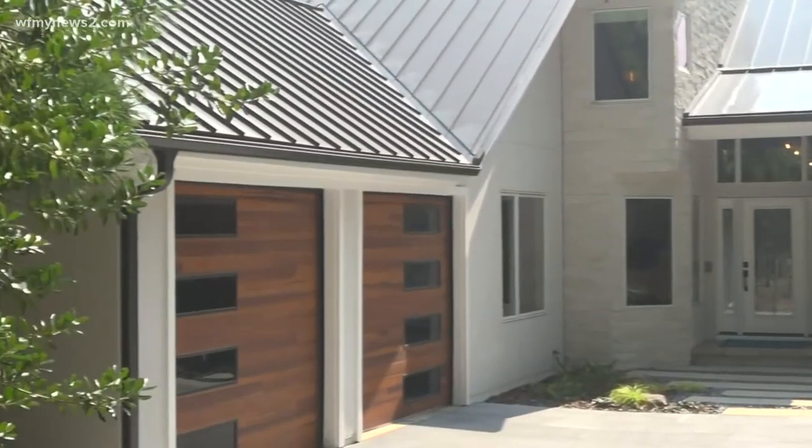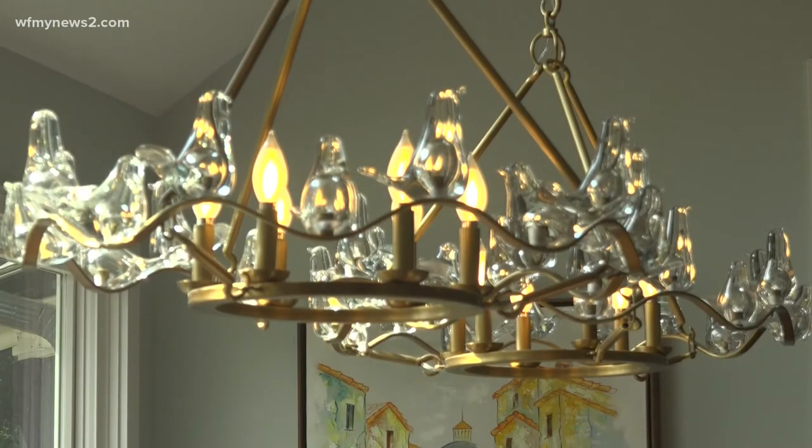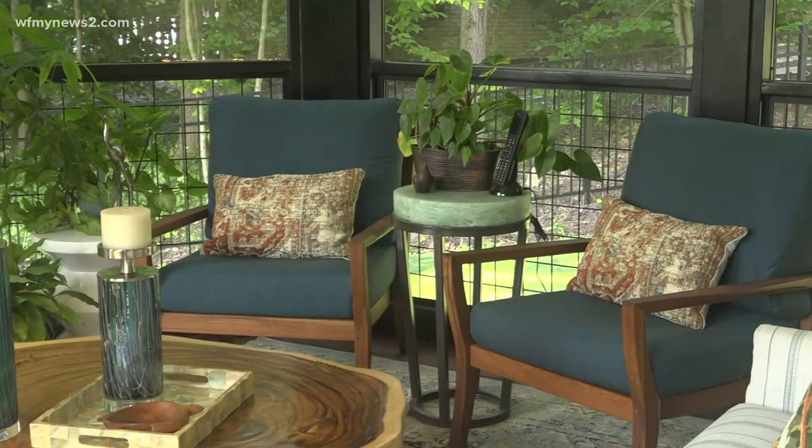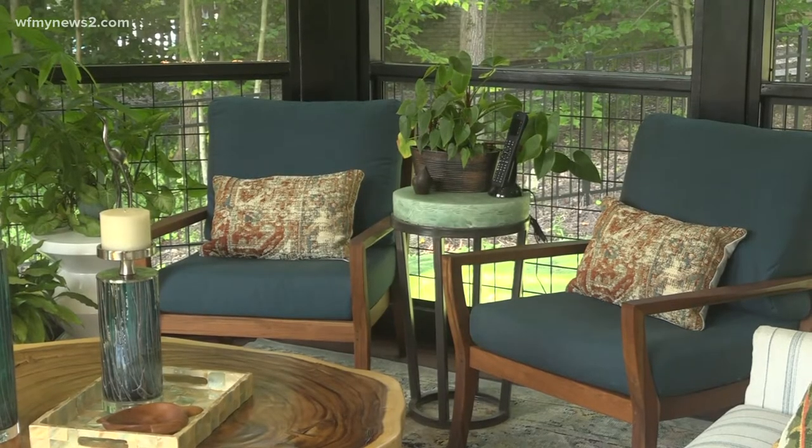Walking through this Greensboro home, you'll notice the great light fixtures, countertops and outdoor scenery. All of this that we're seeing here is new. But WFNY News 2's home expert Tom Garcia tells me it didn't always look this way.